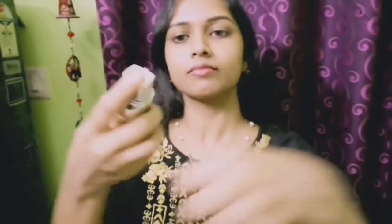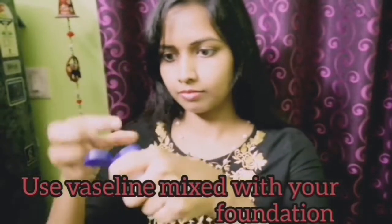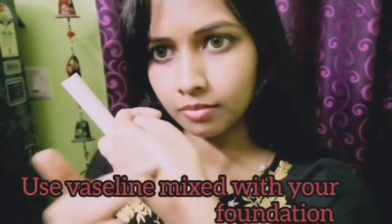If your skin is very dry, try it with your foundation. Apply it with Vaseline to your face and neck. If you have dry skin and your makeup looks very dry and awkward, try this — it gives you very glowing and moisturized skin.